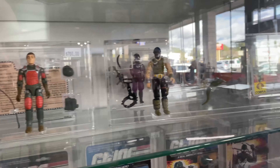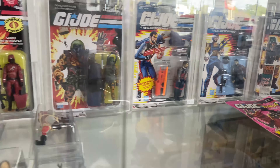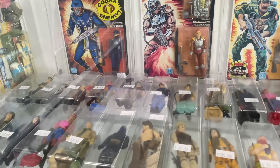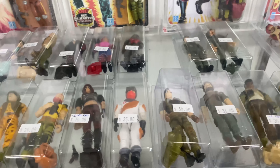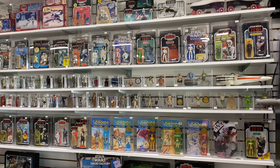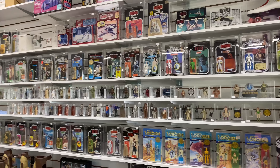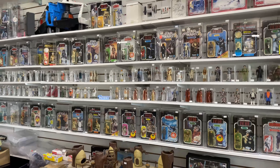Right below that there's more G.I. Joes — these are all graded loose and carded figures. It's awesome. They got so many G.I. Joes. And then one of my favorites, my favorite part of the store, is the Star Wars section — the vintage Star Wars section. Just check out all the stuff they have here. They even got the droids figures on card, graded. They got loose figures, carded figures.